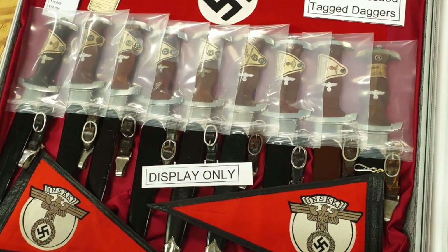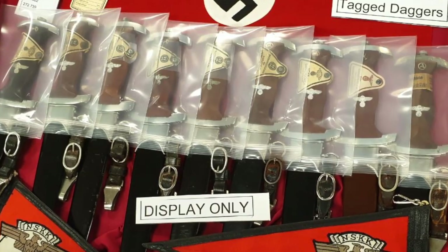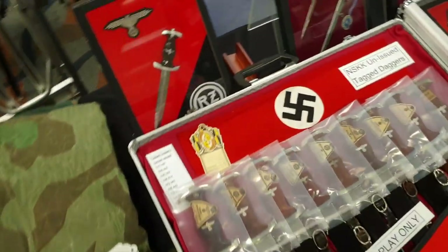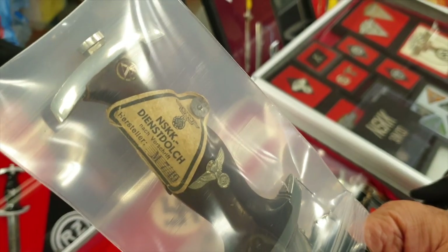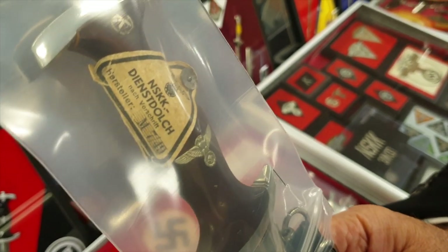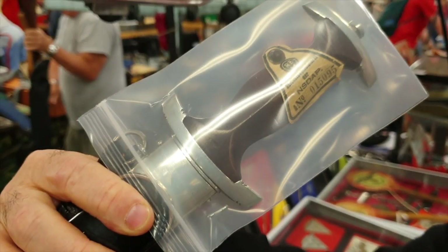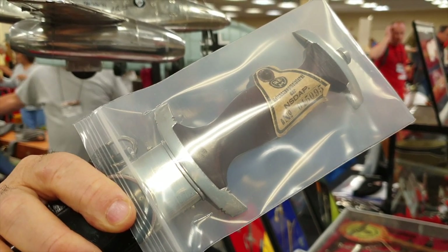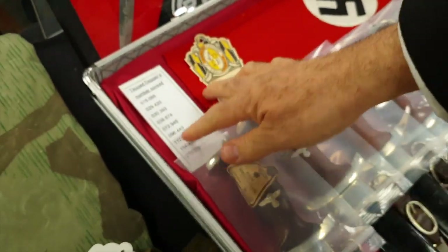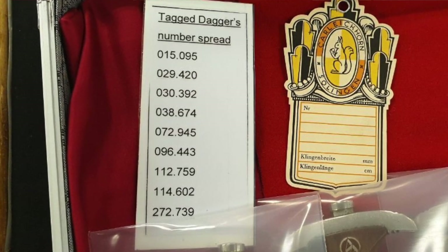What I've got here are daggers with paper tags. After 70 years it's amazing that they're still on the grip. I leave the bags on because they're so delicate — some are ready to fall off, being held on by three paper molecules. I put a plastic bag around them for protection, and you can see they're all numbered. There are six numbers: three digits, then a dot, then three more digits. I've collected all the numbers and I have the number spread right here. I'm going to try to do some more research to see what these numbers actually mean.